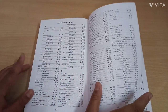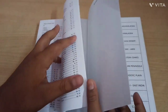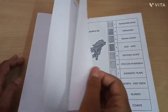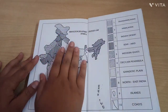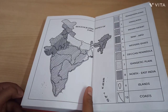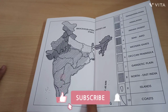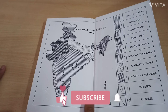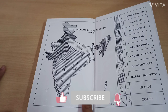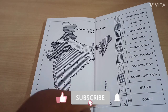The book ends with an index and common names. There are also some blank pages for notes. At the end of the book we can see the biogeographic zones of India, which covers the Trans-Himalayan zones, Indian deserts, semi-arid regions, Western Ghats, Deccan Peninsula, Gangetic Plains, North-East India, and some islands and coasts.